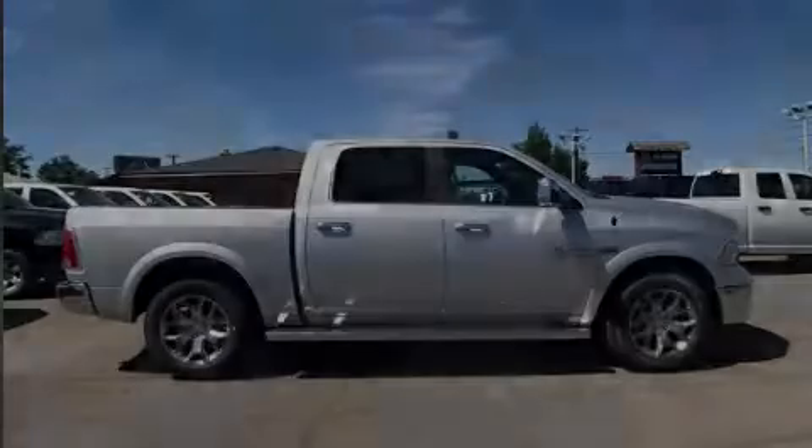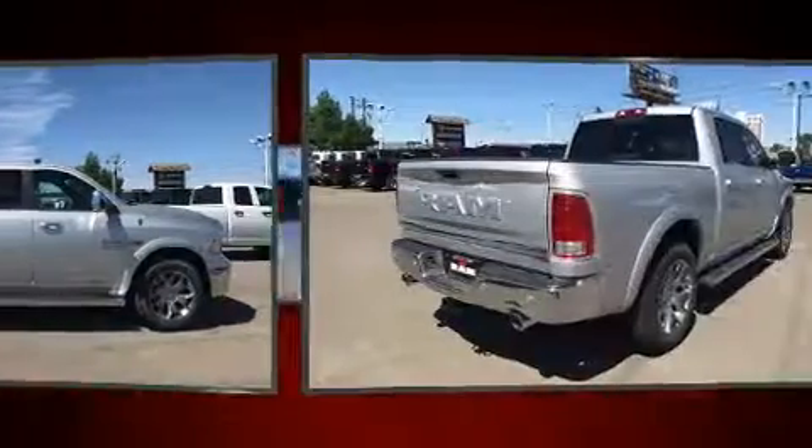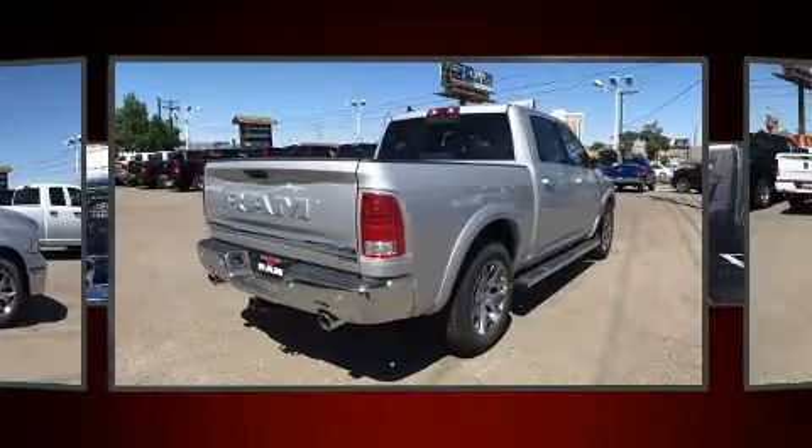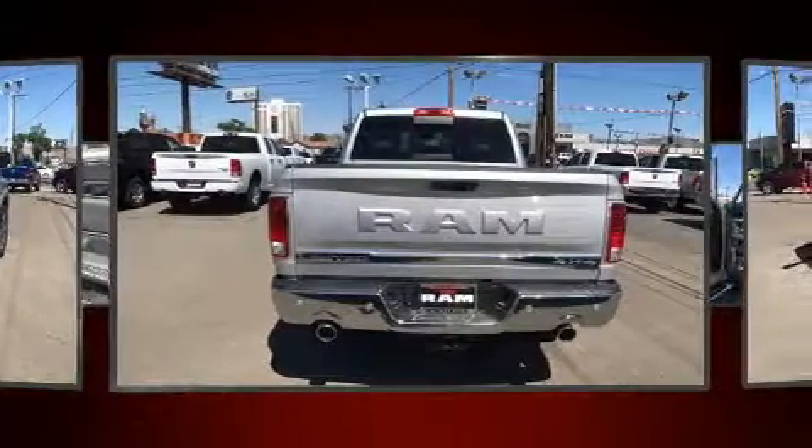Introducing the 2017 Ram 1500. This four-door, five-passenger truck is waiting for you to take home. It features four-wheel drive capabilities, a durable automatic transmission, and a powerful eight-cylinder engine.